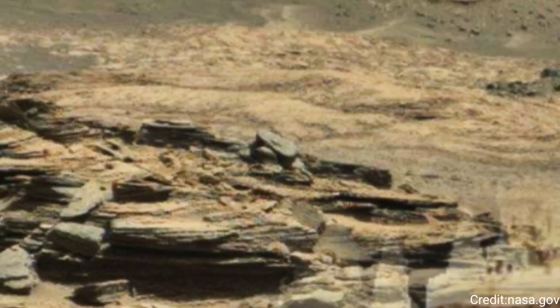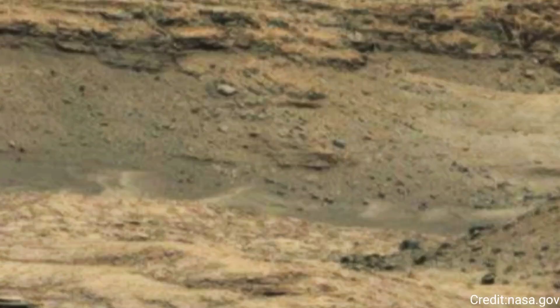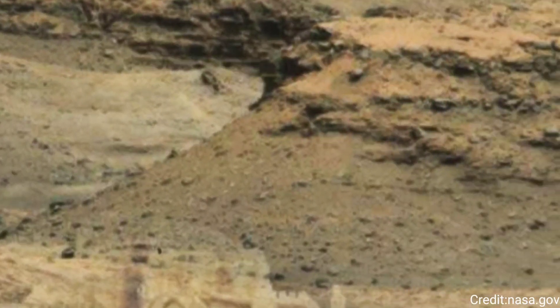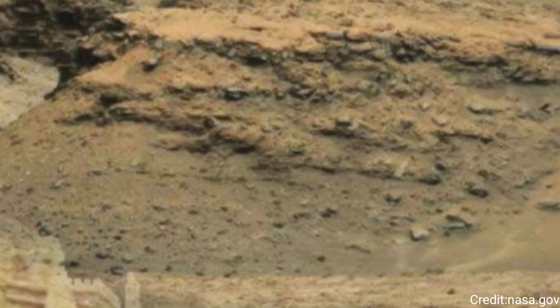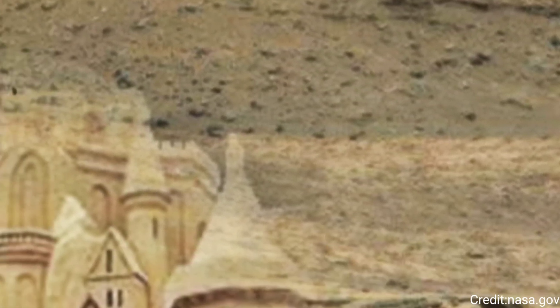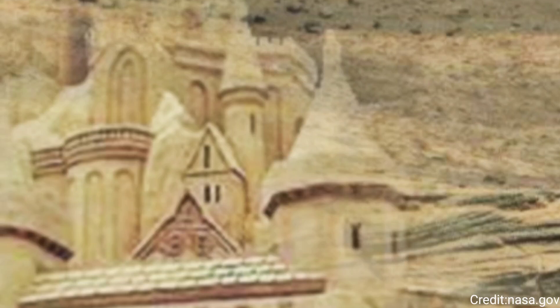This particular image, taken on Sol 2143, contributes to the ongoing documentation and analysis of the Martian surface, aiding scientists in their quest to understand the planet's geology and past environmental conditions.